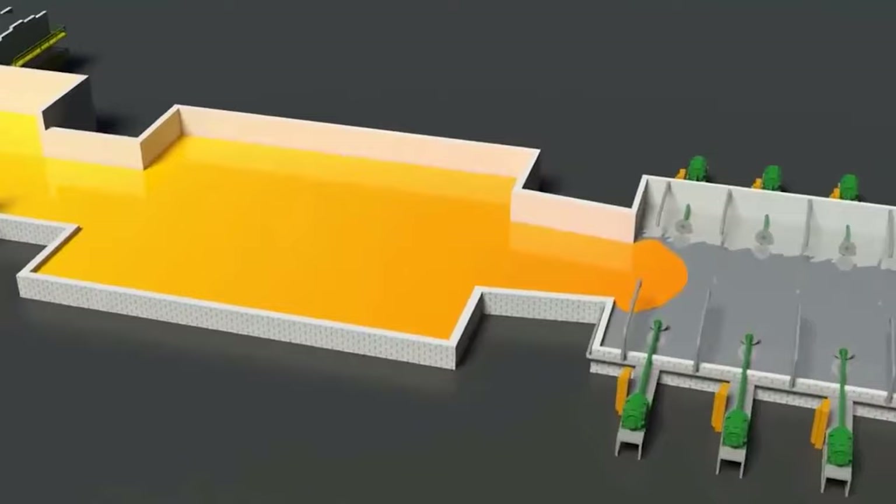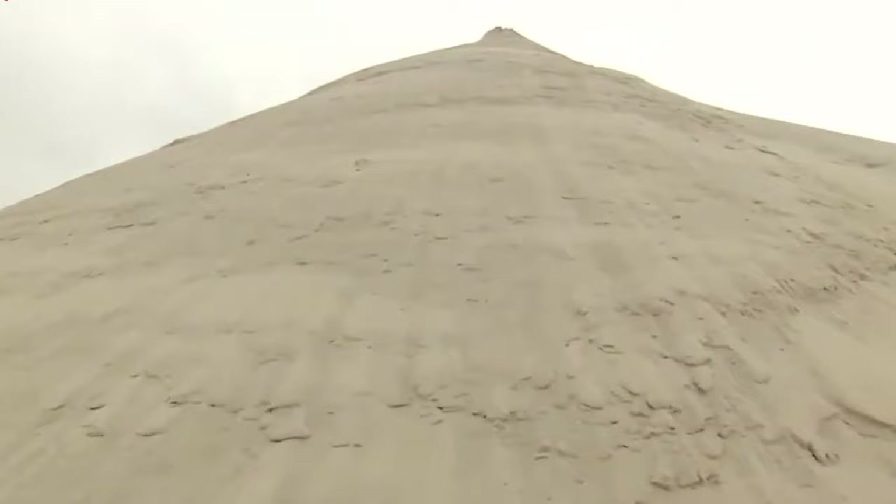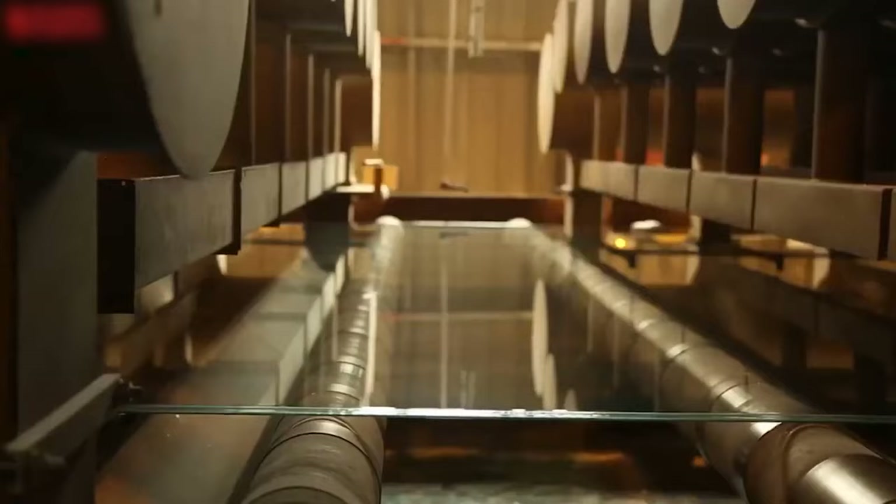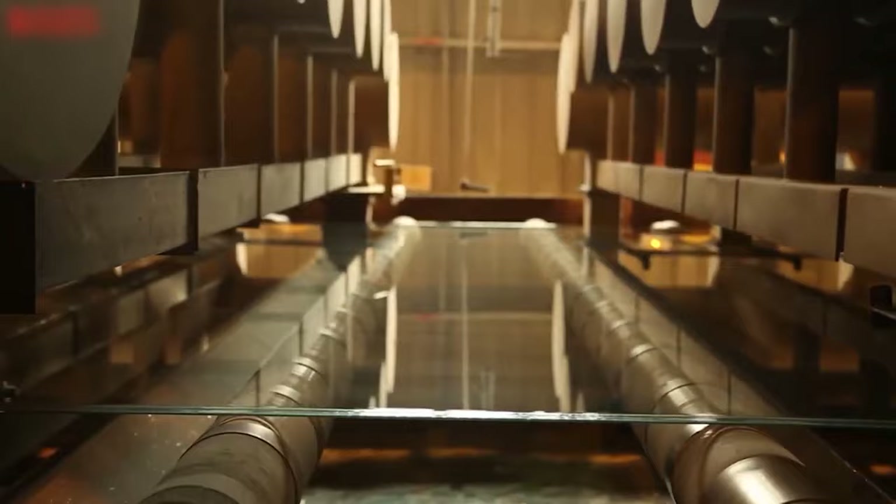In terms of production, glass sheets are primarily made from silica, which can be refined or mined from sand. There's also synthetic glass, which is made from synthetic fused silica.